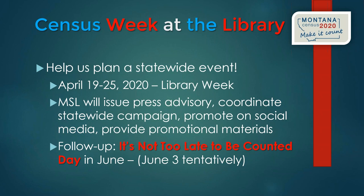June 3rd is tentatively planned as a 'not too late to be counted' library day, timed to coincide with the start of summer reading — a great opportunity to remind people coming back to the library that it's not too late to complete the census. The State Library will issue a press advisory stating that libraries across the state are planning activities to promote a complete count during National Library Week, April 19th–25th, and will ask libraries for details to help promote those events.